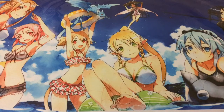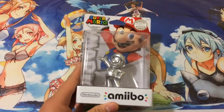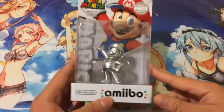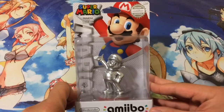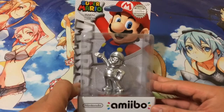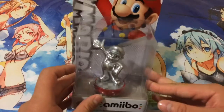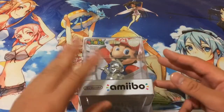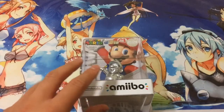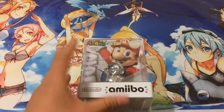First off I have this Silver Mario. I know this is kind of uncommon, not really rare at all or anything, but pretty cool. It is of course a Silver Edition exclusive. I figured I'd go ahead and get it because it looks pretty awesome. So that's the first amiibo I got from Best Buy.